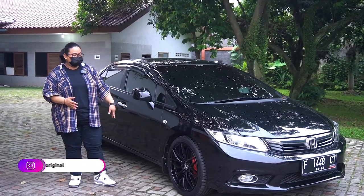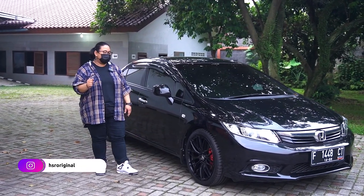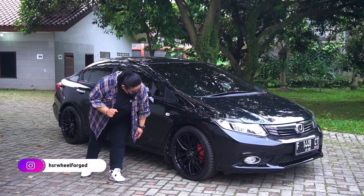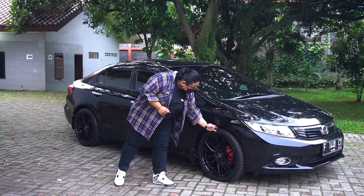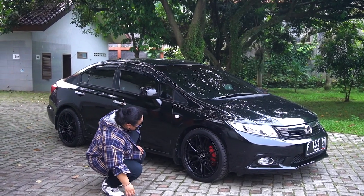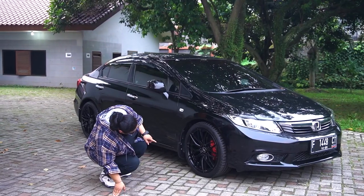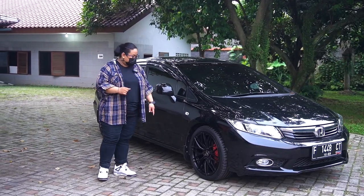Ini dipakein HSR Akegula, ring 18. Spesifikasinya lebarnya 8, offsetnya 45, single PCD di 5x114. Keren loh. Ini dipakein ban ukuran 225/40 ring 18.